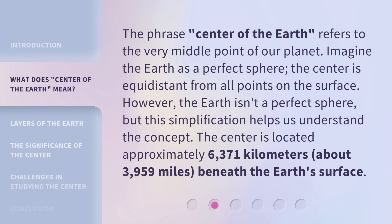The phrase 'center of the earth' refers to the very middle point of our planet. Imagine the earth as a perfect sphere — the center is equidistant from all points on the surface. However, the earth isn't a perfect sphere, but this simplification helps us understand the concept. The center is located approximately 6,371 kilometers, about 3,959 miles, beneath the earth's surface.